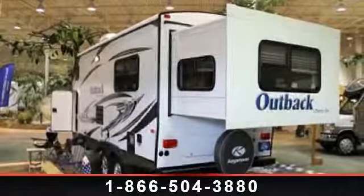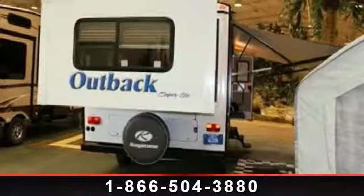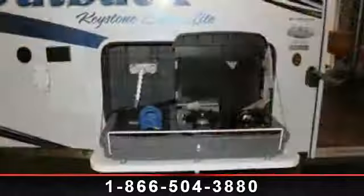Imagine yourself in this 2014 Keystone Outback 210RS. Whether you are planning on vacationing, adventuring, or just relaxing, this travel trailer does it all.